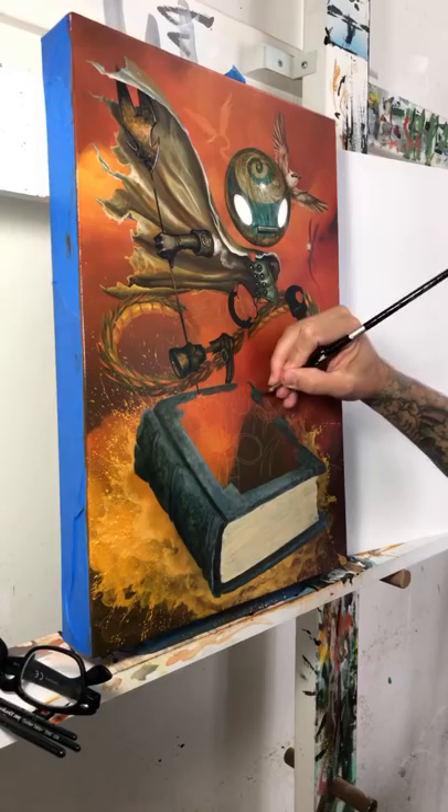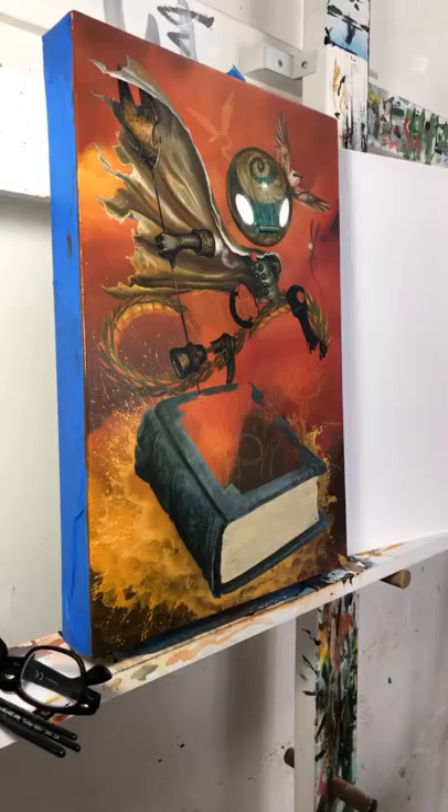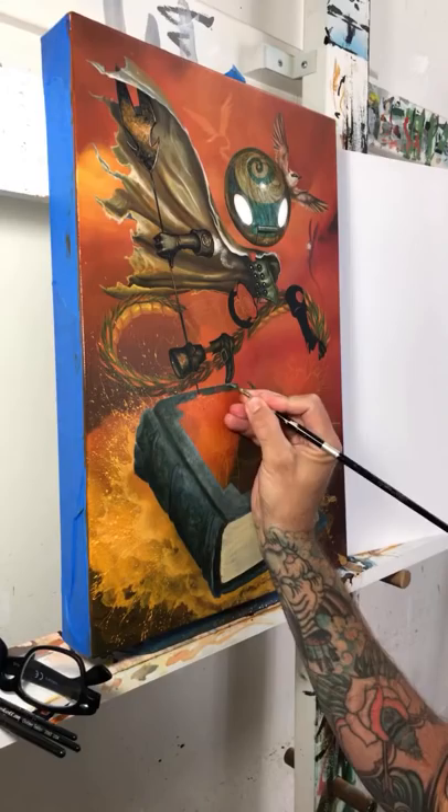Roger Hurtado asks how much input the client gets once the general concept is determined. With commissions, we ask the client to choose from a variety of my different styles and paintings, narrow it down, then I'll say I have ideas similar to that — maybe we can incorporate something meaningful to you, like an old antique. I generally wouldn't take something too random. When people approach me for a commission it's usually: I liked that piece, can you do something in that world? That's generally where we go.